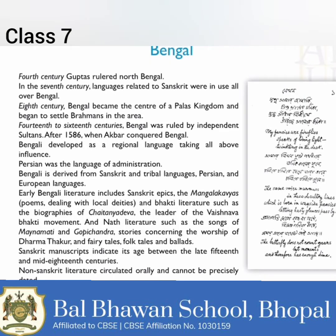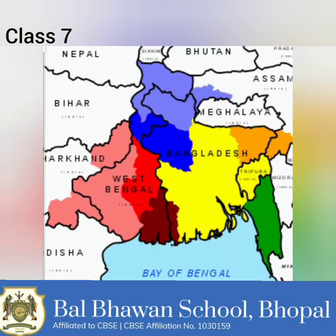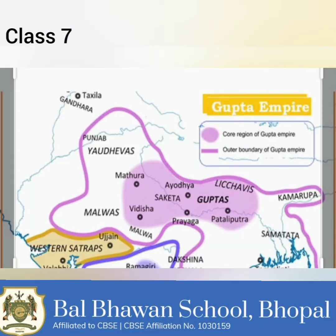Now let us have a closer look at Bengal and the growth of a regional language. As we saw at the outset, we often tend to identify regions in terms of the language spoken by the people. We assume that people in Bengal always spoke Bengali. However, while Bengali is now recognized as a language derived from Sanskrit, early Sanskrit texts suggest that the people of Bengal did not originally speak Sanskritic languages.